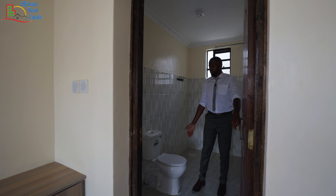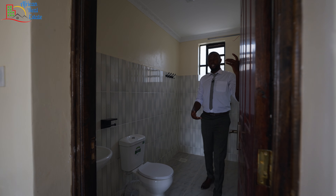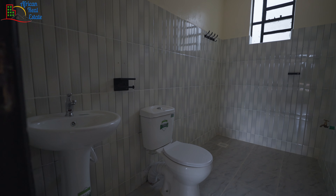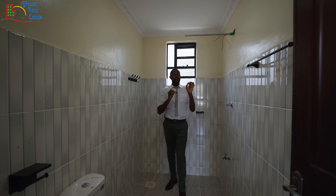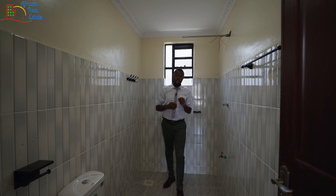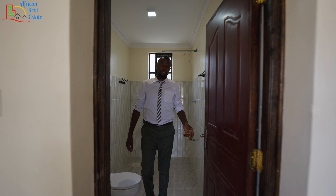The primary bathroom comes with a WC, a wash basin, a towel holder, and this space has been reserved for your shower. For now, the shower head is missing. I'll talk to the developer to fix them otherwise you'll need to come here clean. That's all for this bedroom.